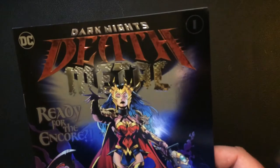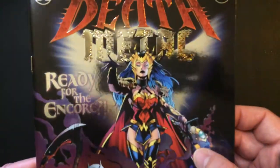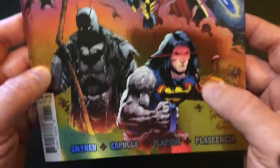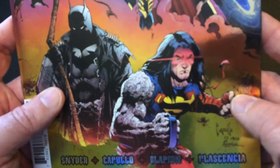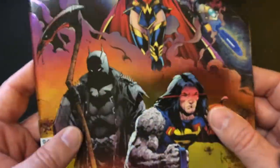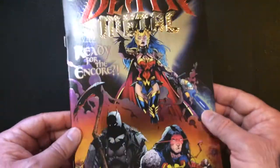Alright, the first cover — the whole reason I even bought it — is foil Dark Knight Death Metal. So you have Wonder Woman up here in some cool armor, Batman has a reaper, kind of a grim reaper thing going on, and Superman is like a Conan-looking guy. Very cool — the eyes, everything about this was just like 'buy me.'